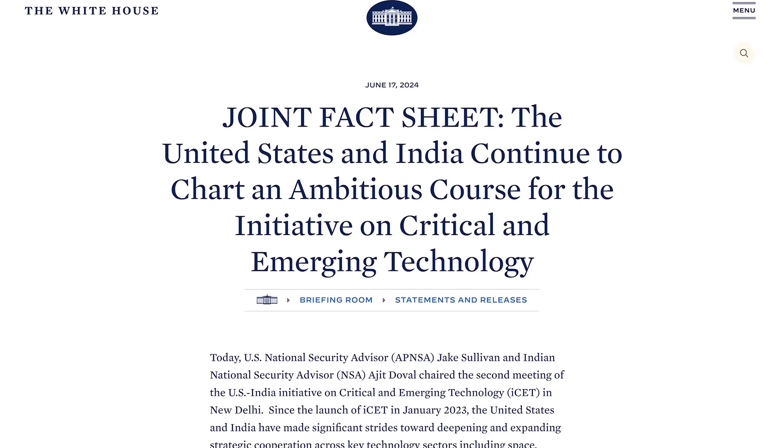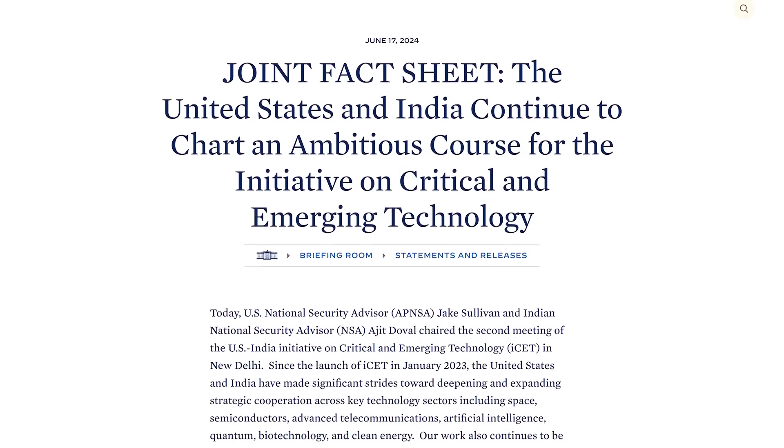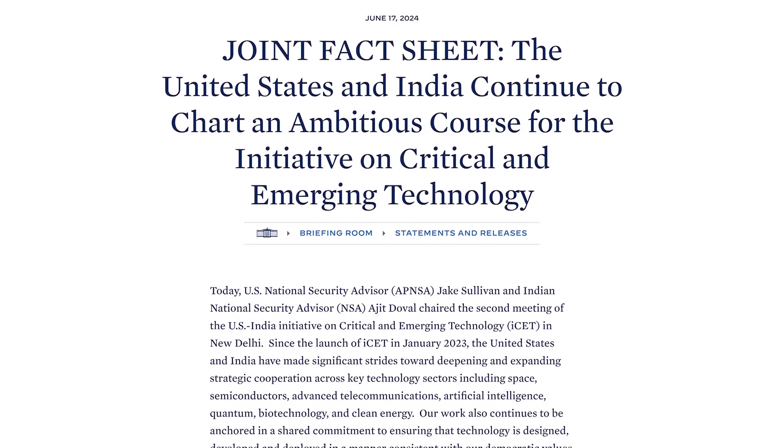Russia and China aren't the only space superpowers working together in space. Details of a collaboration between the US and India were also announced this week. The White House published a fact sheet after the second meeting of the US-India Initiative on Critical and Emerging Technology in New Delhi. Among other things, the fact sheet detailed how the countries will collaborate in space.